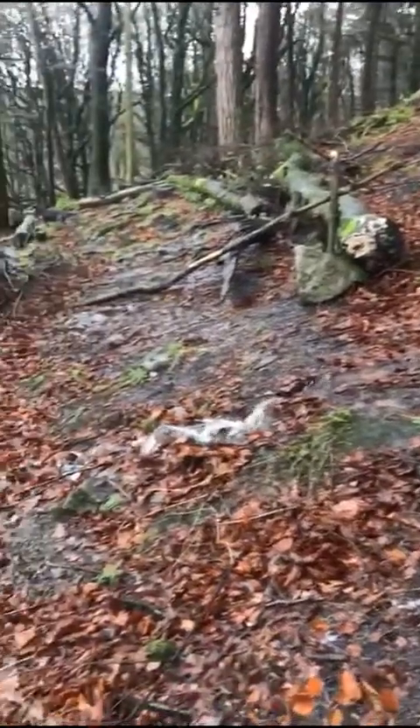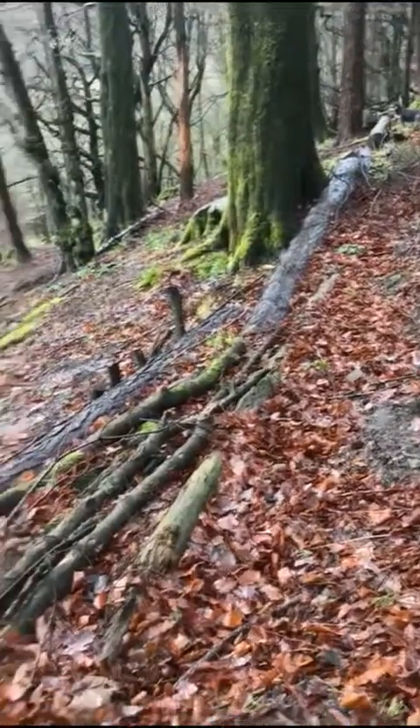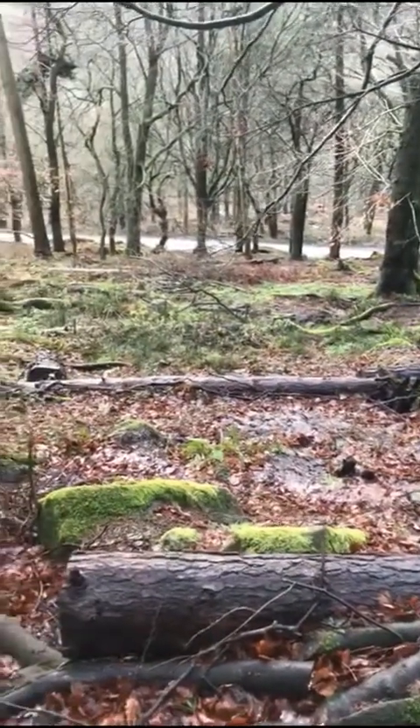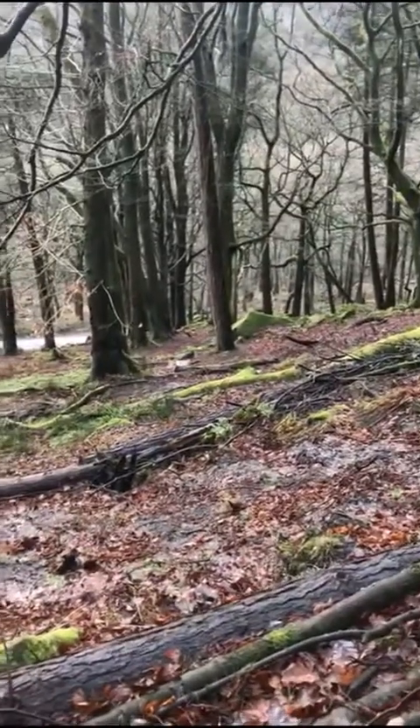Further down the slope now, and you can see that much of the energy has actually gone. We've got sheet flow across that area there, we've got some ponding going on, and there's a pond in the distance — so we'll have a closer look.